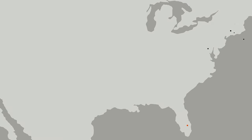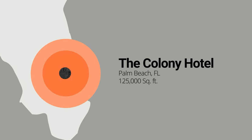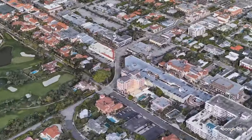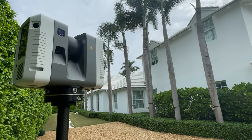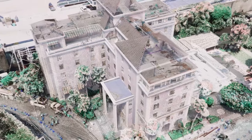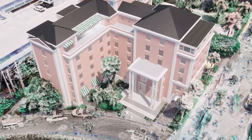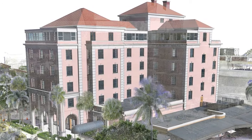Our next project spotlight is the Colony Hotel in Palm Beach, Florida. Existing Conditions worked closely with the hotel owner to make sure that we could scan and model this building while not disturbing any of the guests. We worked successfully with the owner and Existing Conditions was able to provide them with the situational awareness that they need.